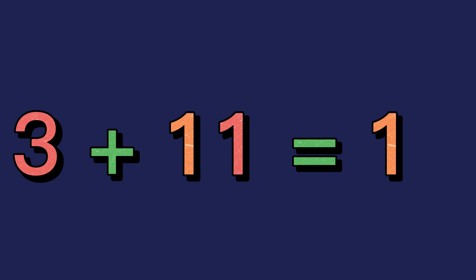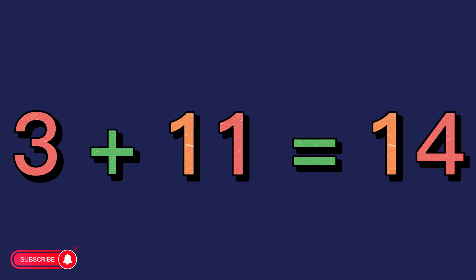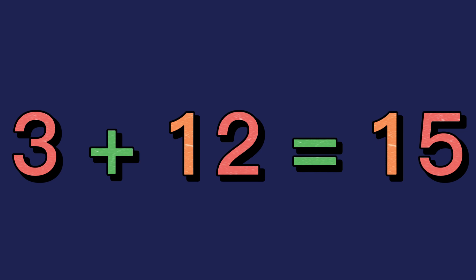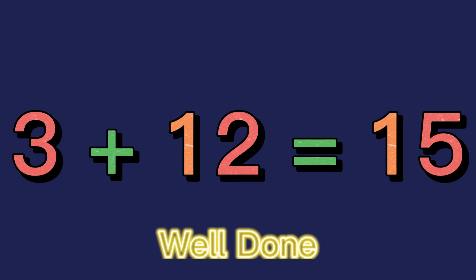3 plus 11 equals 14. Well done! 3 plus 12 equals 15. Well done!